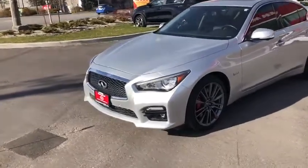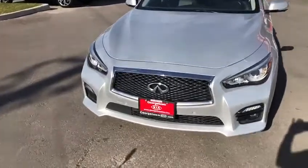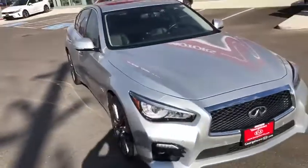Hi Mike, Kaz from Georgetown Kia. As promised, here is the video of the Q50 that you inquired about. So let's go check it out.